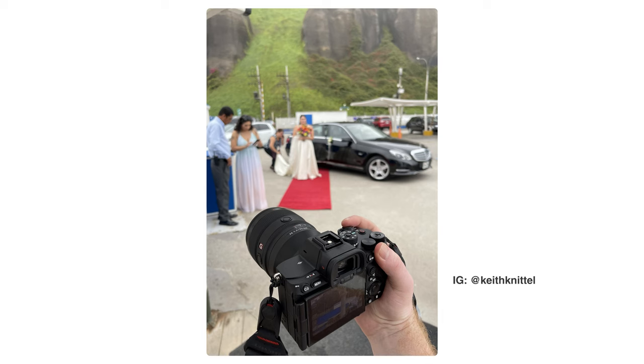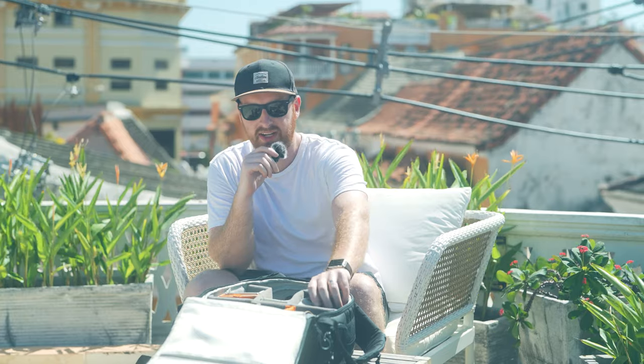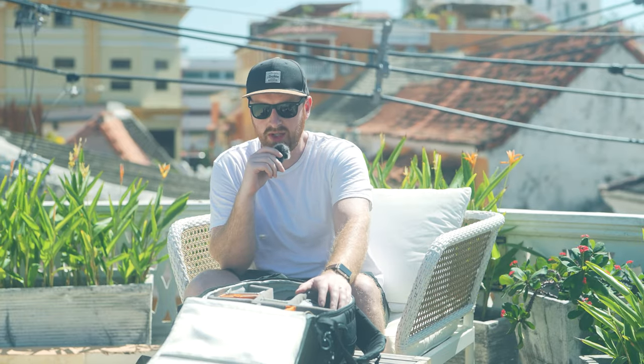I just shot a wedding in Peru, and shooting destination weddings is kind of a difficult thing. Usually when you're filming a wedding, you have giant Pelican cases in your trunk where you can have every body, lens, and drone you can ever imagine. But when you're traveling, things are a little more difficult to pack. On this trip, I had a second shooter, and I had to take all of my stuff in one backpack. So that was pretty difficult, and I also included a drone, so I had to really think about the camera bodies and lenses that I was going to choose and what I'm going to get the most bang for my buck out of.